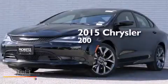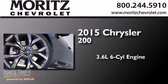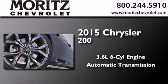This is a brand new 2015 Chrysler 200. It has a 3.6-liter six-cylinder engine and an automatic transmission.